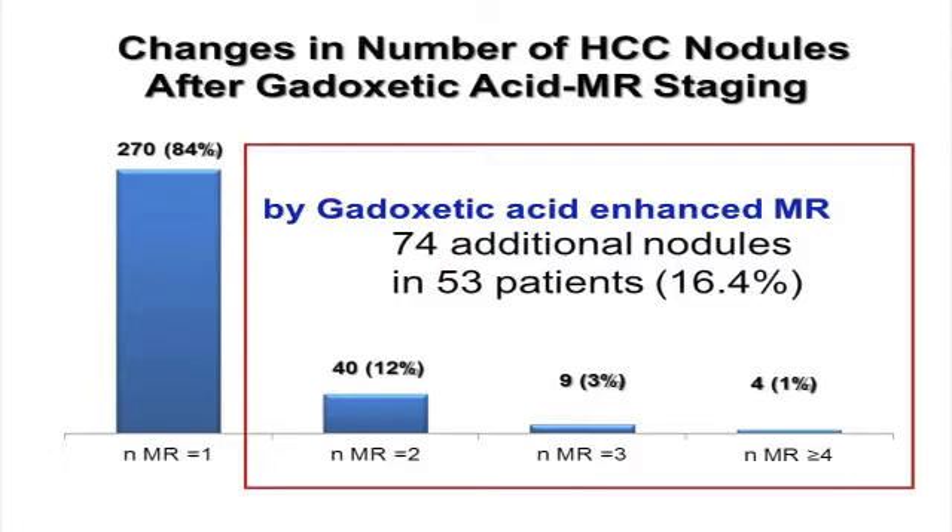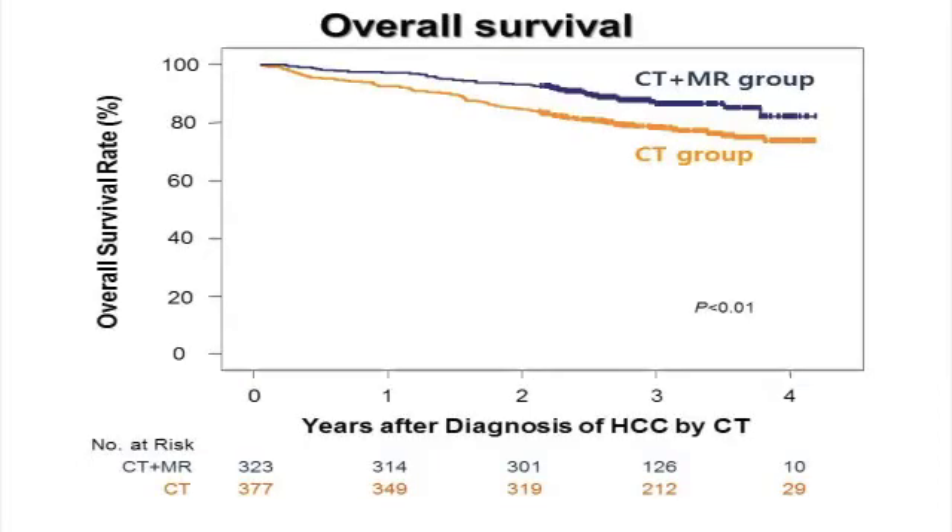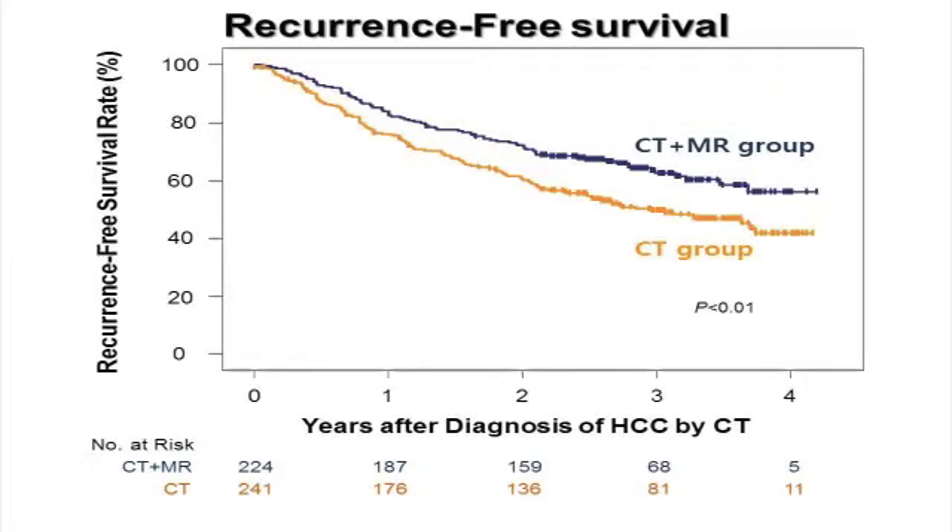After additional staging with Gadoxetic Acid Enhanced MRI in the CT plus MR group, about 16% of patients had additional HCC nodules, increasing the BCLC stages for 13% of patients. By Kaplan-Meier analysis, the CT plus MR group showed significantly higher overall survival than the CT group. Among patients who received curative intent treatments, the CT plus MR group showed significantly better recurrence-free survival.